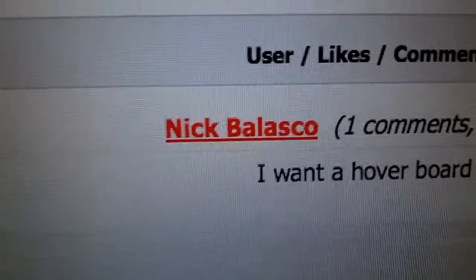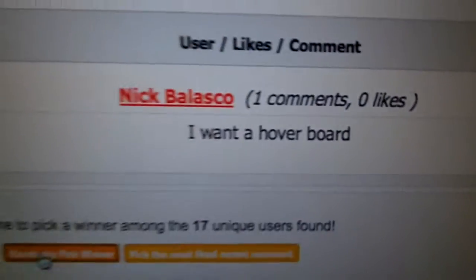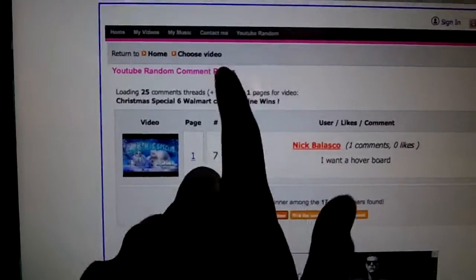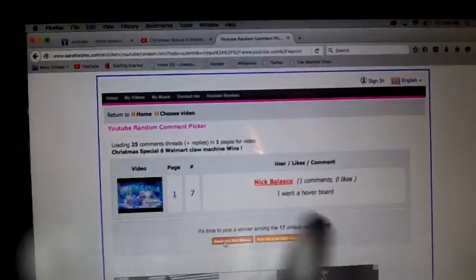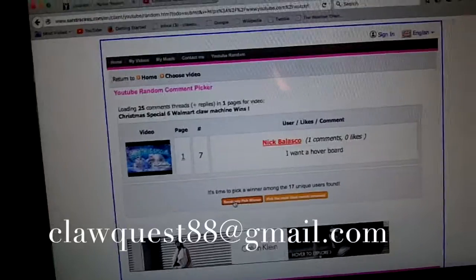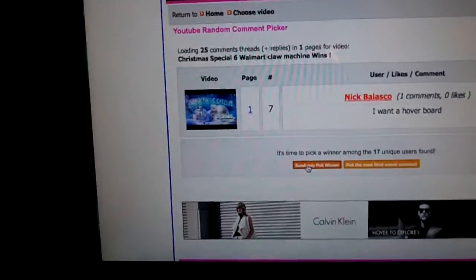The first winner is Nick Velasco — he wants a hoverboard for Christmas. For these three people, I'm going to put my email on screen and you can email me or direct message me on YouTube and I'll sign and send you one of my cards.